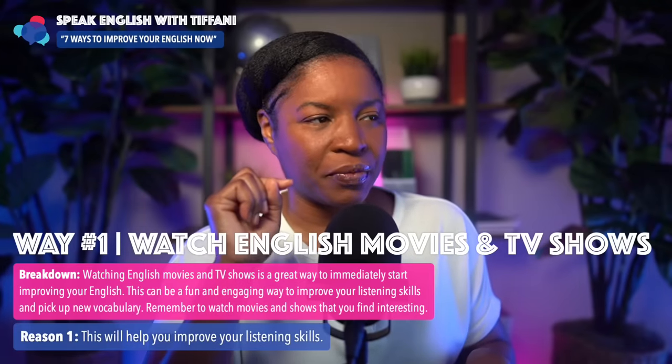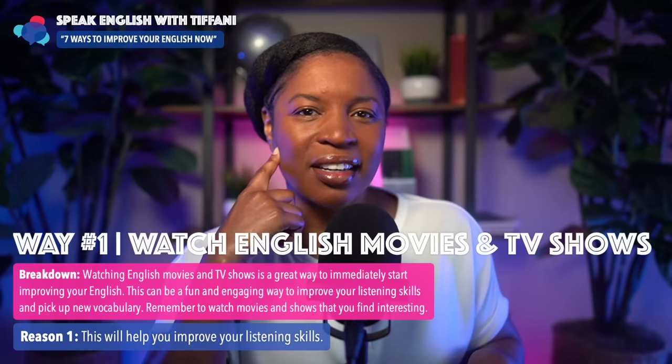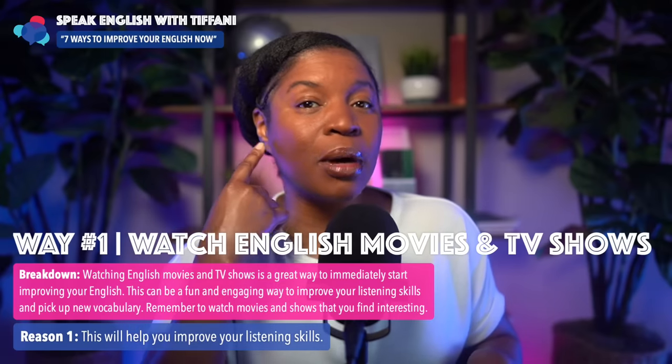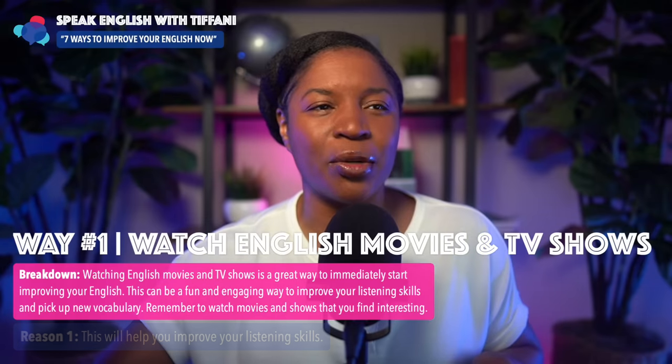Here's the first reason. This will help you improve your listening skills. As you're learning English, your goal is to speak English fluently. In order to speak fluently, you must improve your listening skills. So watching movies and TV shows will help you improve your listening skills.